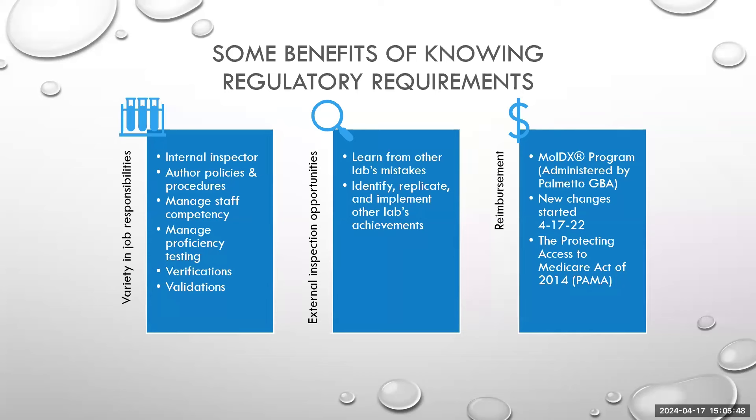If there was a problem with the proficiency testing, an investigation needs to be done — somebody needs to oversee what went wrong with that particular test and how to prevent a wrong interpretation going forward. Verification and validations are perfect ways to start advancing your career because you have to get familiar with all the other things we've talked about in order to make things work. That's definitely an opportunity to show responsibility, record keeping, and taking on a lot of responsibility that can really help you shine in terms of what you're capable of.